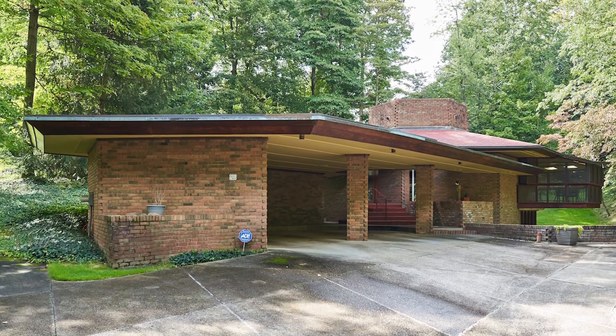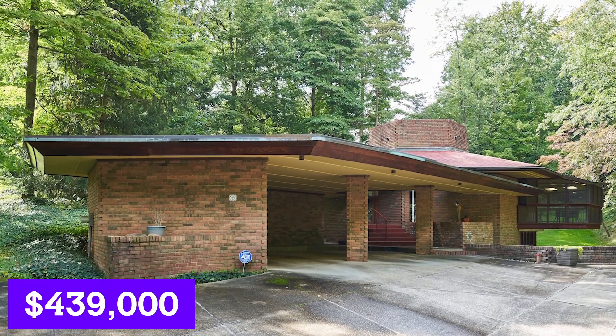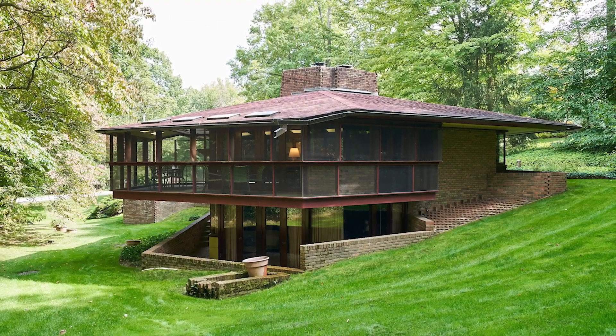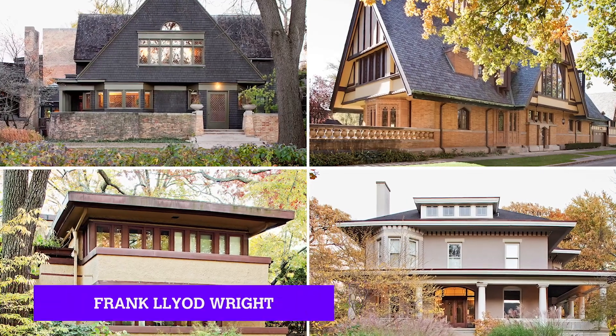Moving on, we have a gorgeous mid-century home in Akron, Ohio, listed for only $439,000. From the outside, this house features a very flat roof design and is said to take inspiration from Frank Lloyd Wright's home designs.